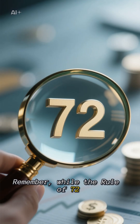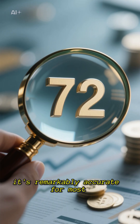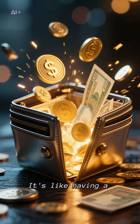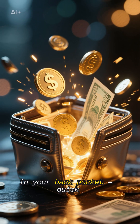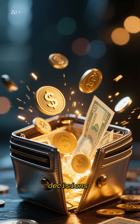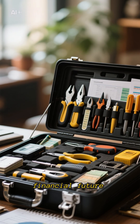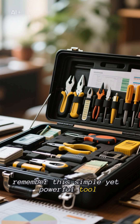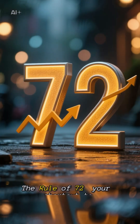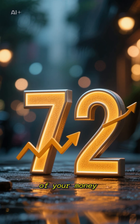Remember, while the Rule of 72 isn't exact to the decimal point, it's remarkably accurate for most practical purposes. It's like having a financial superpower in your back pocket — quick, simple, and incredibly useful for making smart money decisions. So next time you're looking at investment options or planning your financial future, remember this simple yet powerful tool: the Rule of 72, your shortcut to understanding the growth potential of your money.